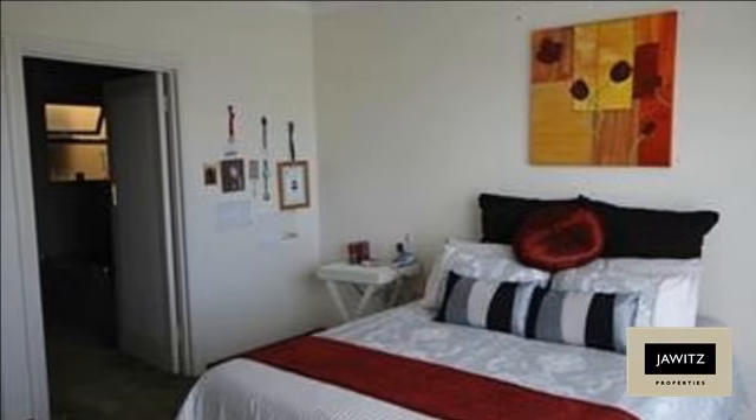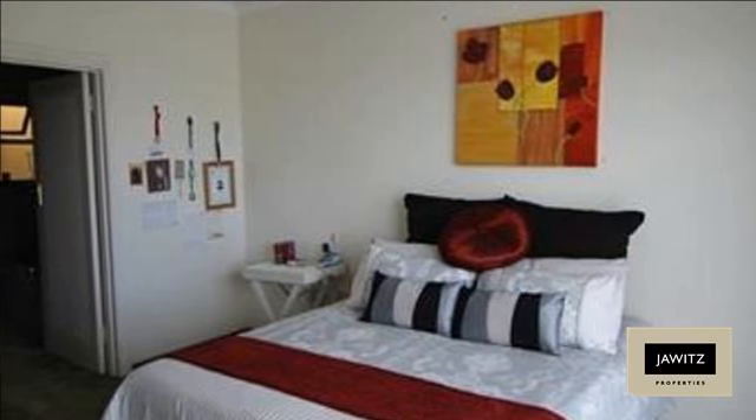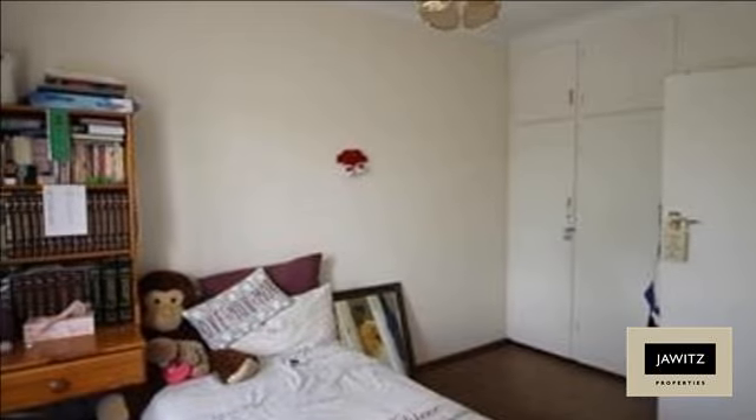This lovely unit has three bedrooms, lounge, dining room, two bathrooms and a private garden. Comes with a separate staff quarters.